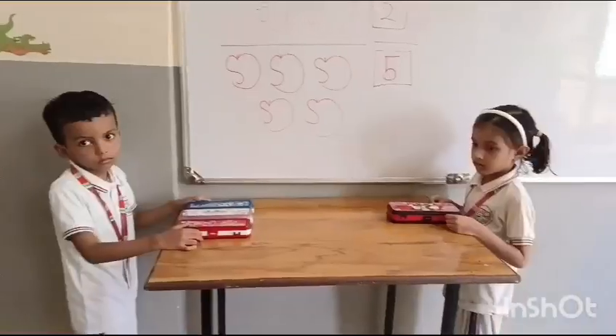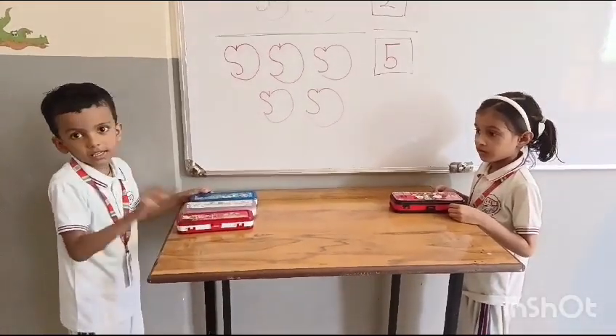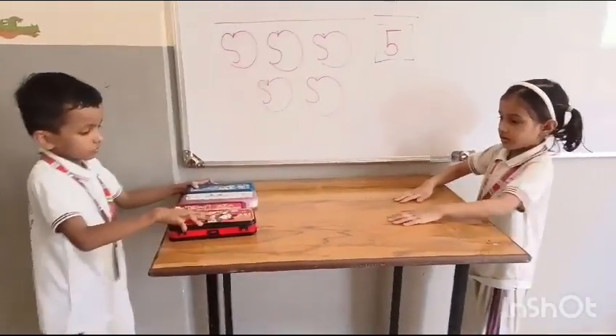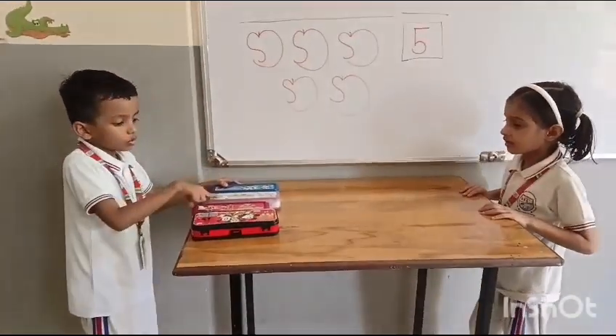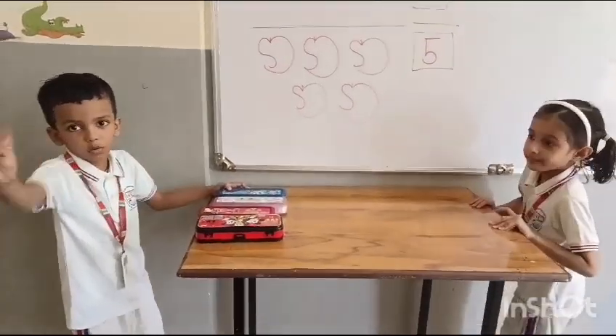How many compass books do you have, Rishabh? One, two, three. Yes, Bhavya gives you one more compass book. Let's count altogether compass books. One, two, three, four. Four compass books. Good boy.